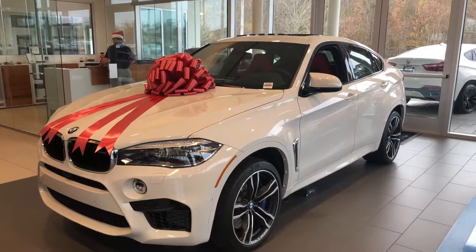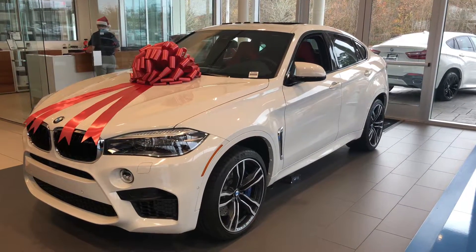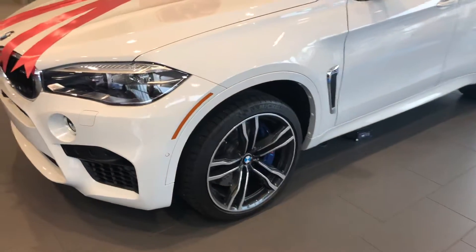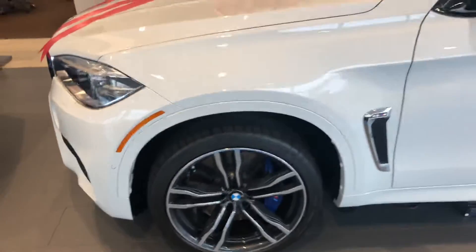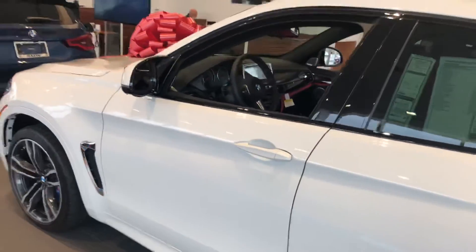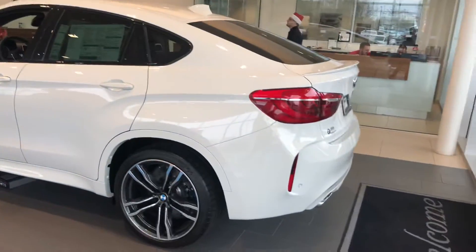Good morning Peggy, happy holidays! This is Jacob from the BMW store in Gainesville. I just wanted to do a quick video on this BMW X6M that we've got here in our showroom right now. It's a beautiful car — it's a 2019 model and this exterior color is going to be alpine white.